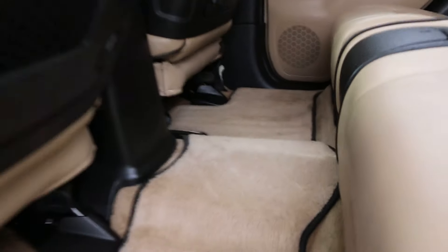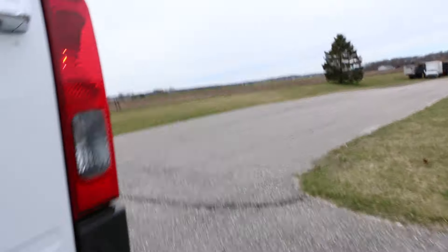The back seat is beautiful, super clean. Real nice back here as well.